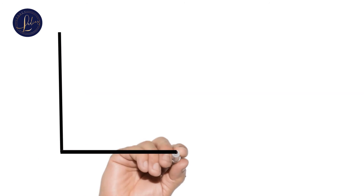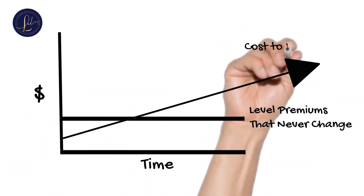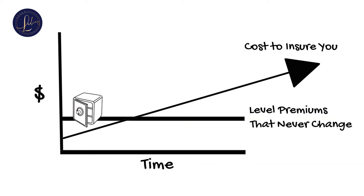Here's what that pretty little chart from the internet didn't say: your premiums never change, but the cost to insure you is constantly rising due to your age. In order to keep your level premiums, the insurance company takes some of the cash value to supplement your premium payments.